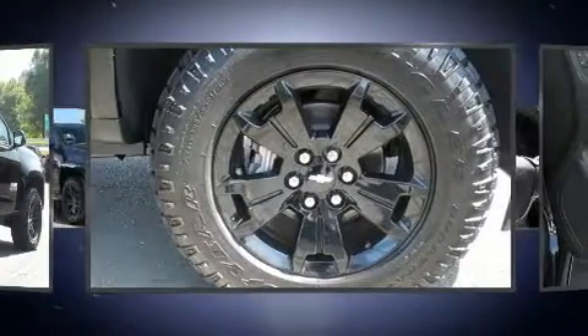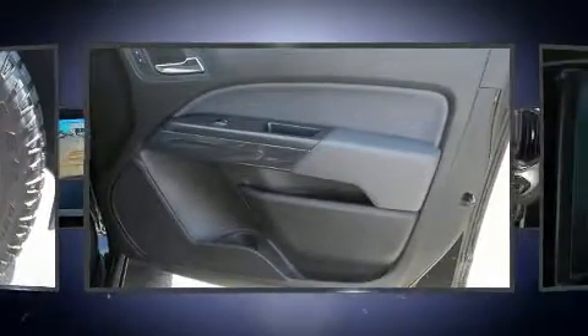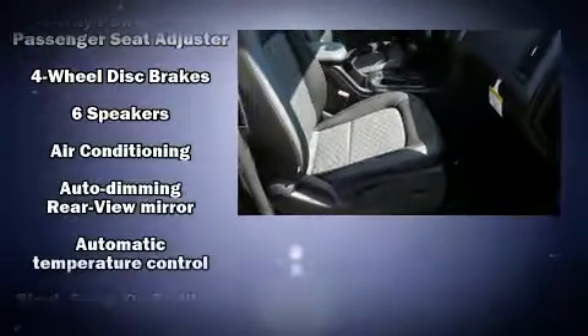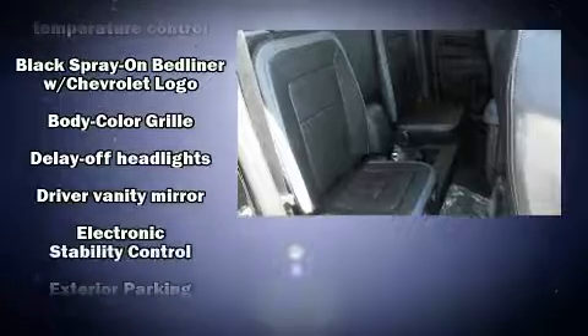It includes power seats, a trip computer, a rear step bumper, a trailer hitch, a bed liner, and a split-folding rear seat. Audio features include an AM-FM radio and seven speakers, enhancing the audio experience throughout the interior.